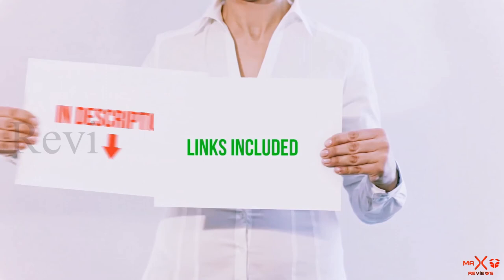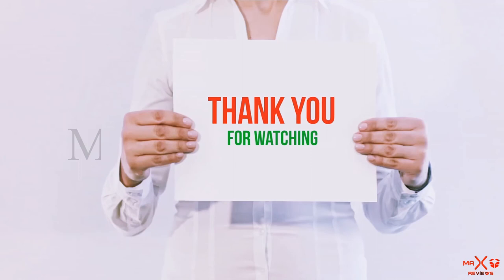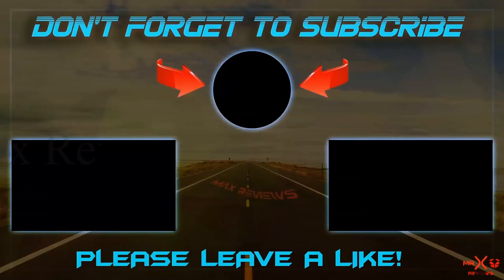All of these items are available on Amazon. I have included all the links in the description — you can check out the links for more information and the latest price. Thank you for watching. If you like this video, please hit the like button, share with your friends, and be sure to subscribe. See you next time!